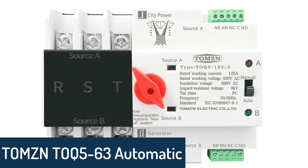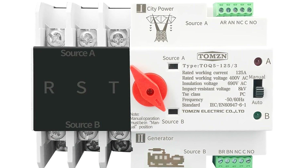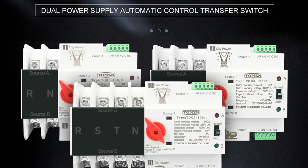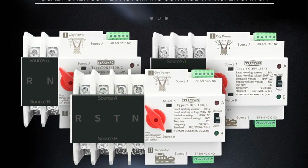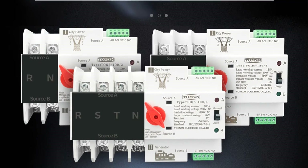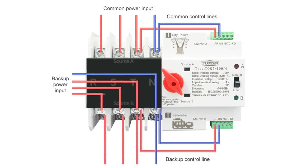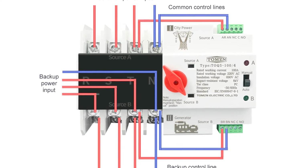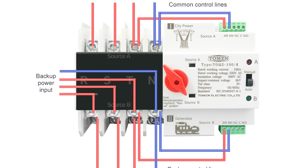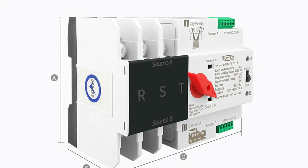Number 1: TOMZN TOQ 5-63 Automatic Transfer Switch. The TOMZN TOQ 5-63 Automatic Transfer Switches are designed to be used in conjunction with solar power systems, wind power systems, battery backup systems, diesel generators, and other alternative energy systems. These power generators are an easy way to ensure a continuous flow of electricity to homes and businesses. With the increased demand for energy, the need for such power generators is high. The automatic transfer switches are manufactured as per the required specifications and are known for their superior performance and quality.